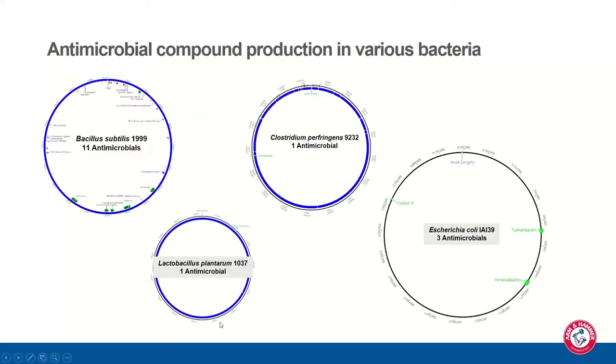Ninety-nine percent of bacteria produce some sort of antimicrobial compound to compete within their niche. Comparing four bacteria by genome size: E. coli has a much larger genome but this particular strain only produces three antimicrobials — Colicin, Turinibactin, and Yersinibactin. Clostridium perfringens produces only a sactipeptide. Lactobacillus plantarum produces plantaracin. But Bacillus subtilis 1999 has 11 different genomic regions producing secondary metabolites and antimicrobial compounds — significantly more diverse antimicrobial capability.